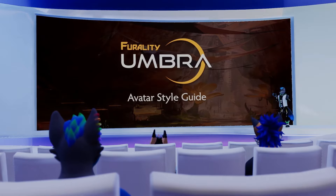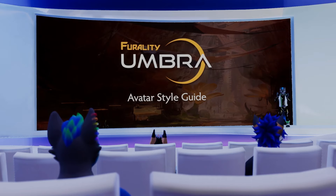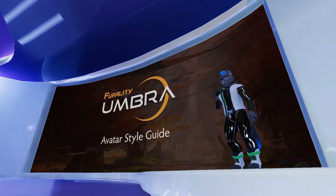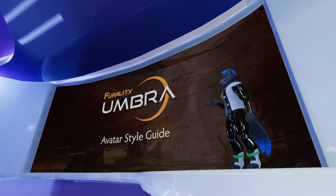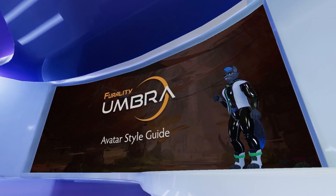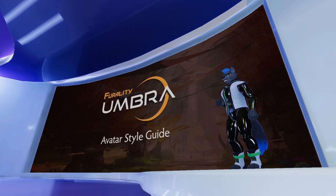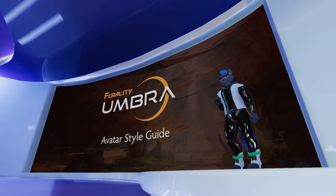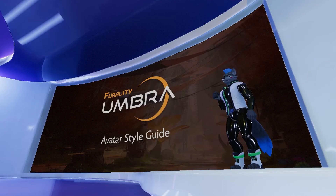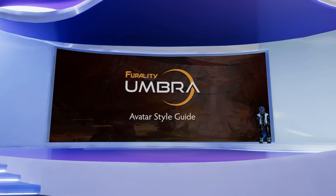Before we get into it, I just want to talk about what the style guide is. The style guide is a source of inspiration for all of you who wish to dress up your avatar for the convention, for anyone making assets themed to Feraldi Umbra — whether you're giving them away or selling them. The style guide is there to help give you an idea of what fits the look of Feraldi Umbra.